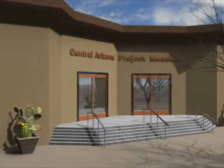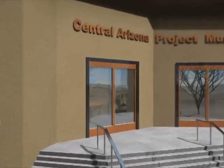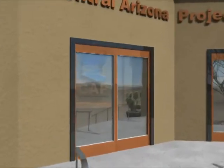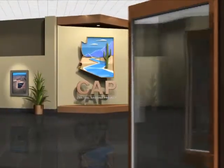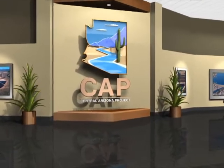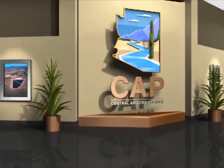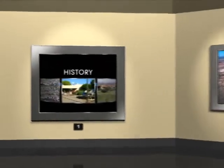Welcome to the Central Arizona Project Virtual Museum. Today we'll be exploring a unique exhibit that combines elements of history, geography, engineering, hydrology, and much more. You'll not only see the vast scope of Central Arizona Project, but also the myriad of components that make up the system. It's an interesting story and a fascinating journey.